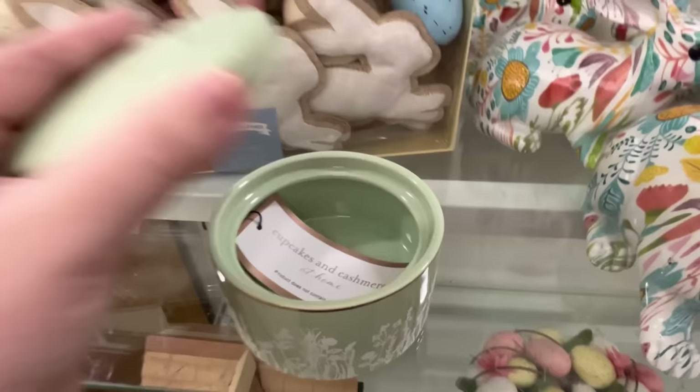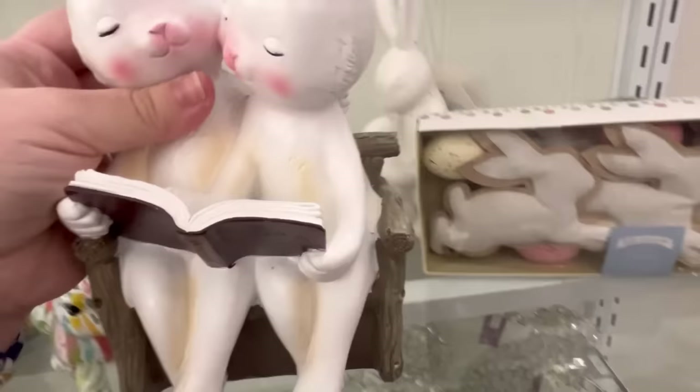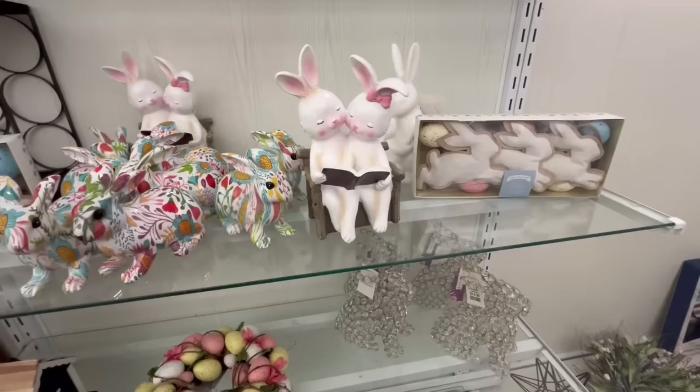Please don't forget to hit like, subscribe, share the video — all those good things. It really helps my video get out there and get to the right folks, so I greatly appreciate you guys. Look at these little bunnies reading. That is so precious. Super duper cute.